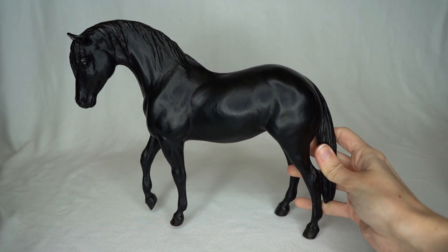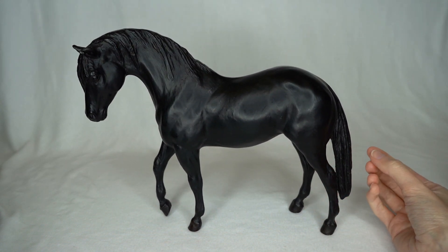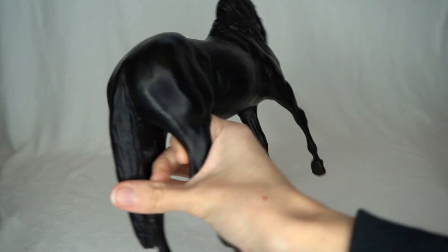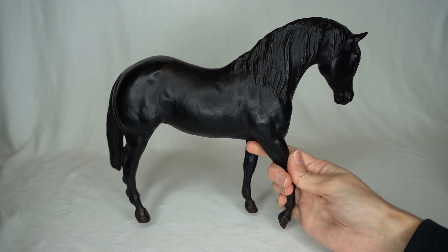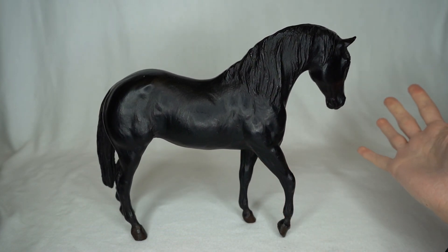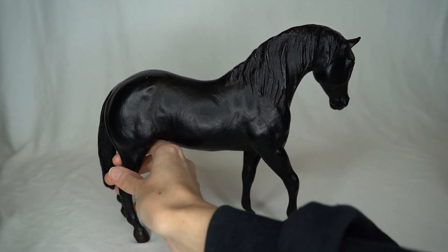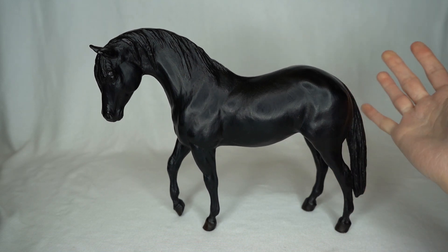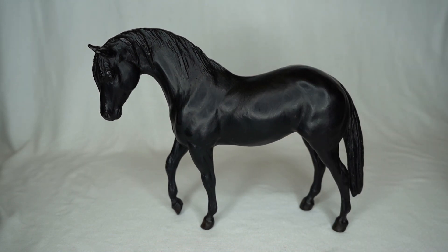Here is a black Foundation Stallion. I already have technically two or three of these guys already, but he was only $10 and I just cannot resist a Foundation Stallion model that is cheap. I just love this mold and I want to do more customs on it. So if I see them for a reasonable price I can't help myself — I have to get myself some of these pretty Foundation Stallions.